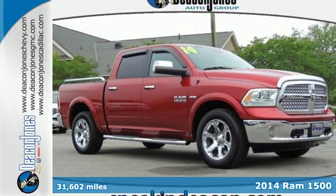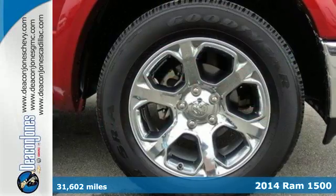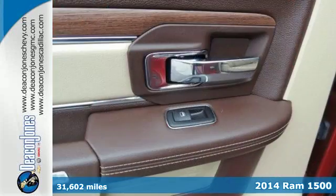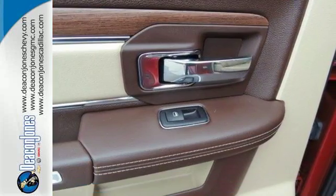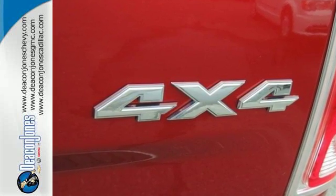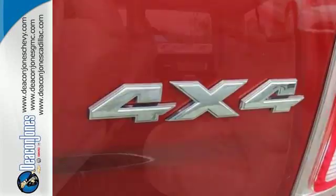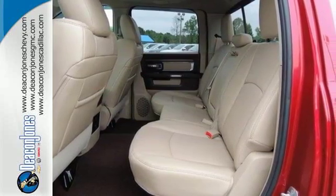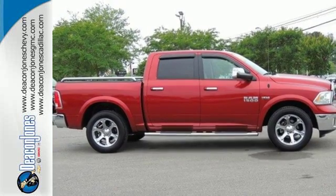It's a 2014 Ram 1500 Laramie. If you've been looking for a vehicle that can help you haul heavy loads, but you also need comfort and affordability, this is the truck for you. You'll get tons of features including the tire pressure monitor, air conditioning, speed control, and multiple airbags. It's simultaneously ready to go to work and provide refuge from the daily grind. Test drive it today.